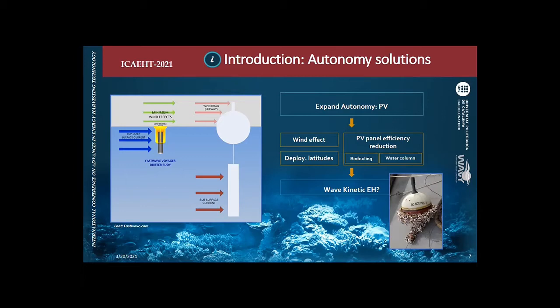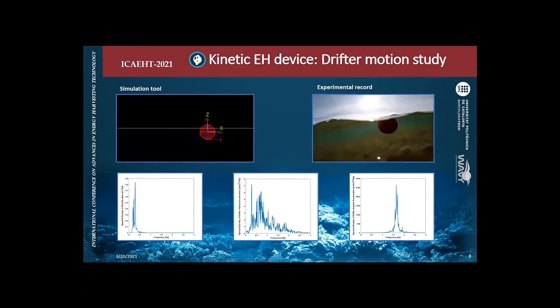That is why we started thinking about a wave kinetic energy harvester. Since the drifter is moving with the waves all the time, why not use that energy to charge a battery and power the unit, or at least use it as a backup to recover the unit when the main battery is exhausted? The first step was to understand how the drifter moves when placed on a fluid — what its motions are.